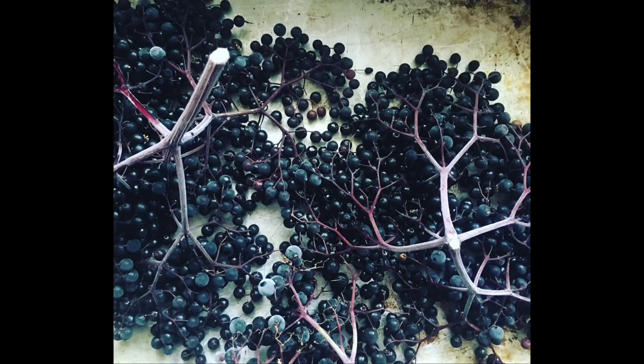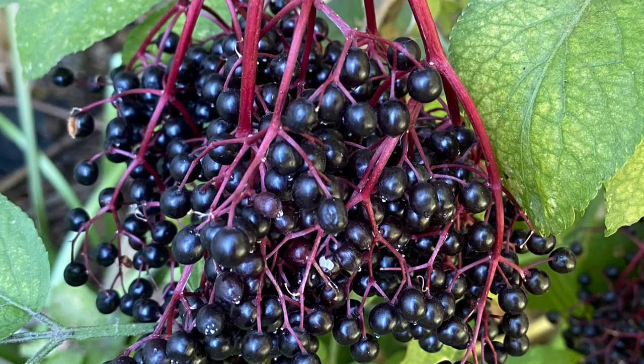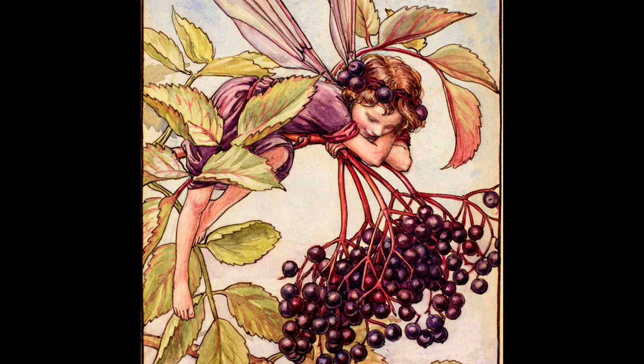Pick the elderberries when they're dark purple with no green berries left, still nice and plump before they start to shrivel or get fruit flies. Pick the whole hand — look at these, they're beautiful. What I do is plunk them on jelly roll pans and put them in the freezer. Once frozen, the berries knock off very easily with a fork. You want to discard every bit of stem — just cook with the fruit itself.